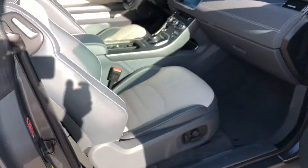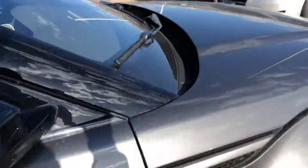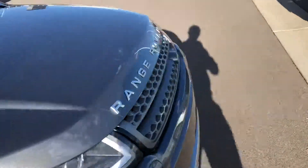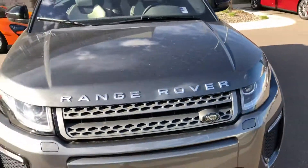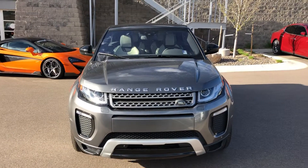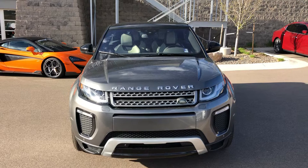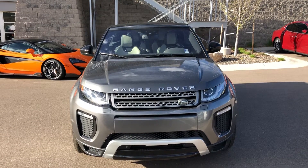Hope this gives you a little better idea as to what exactly you're looking at. I would love to answer any additional questions you have about the car. You can reach out to me at 303-470-7000. My name is Matt, I'm with McLaren Denver. Thanks!